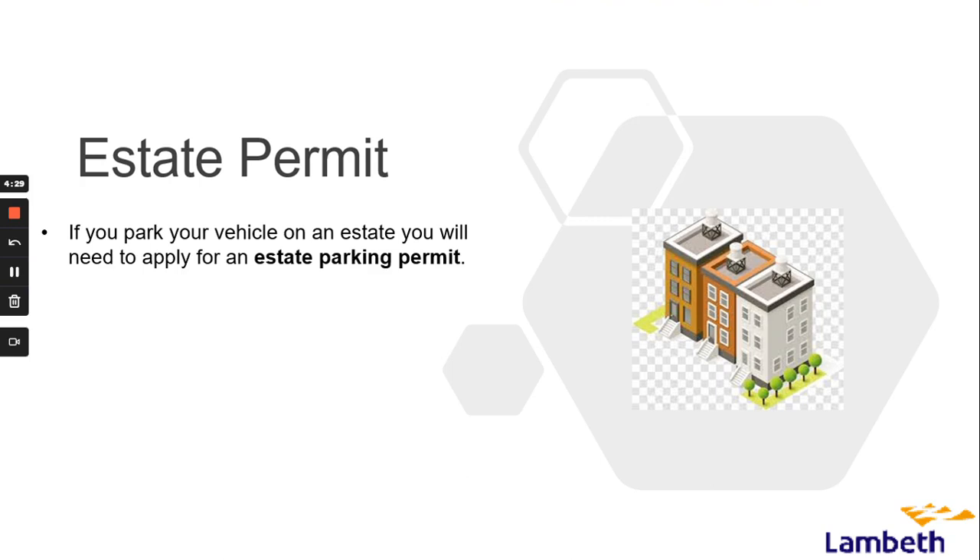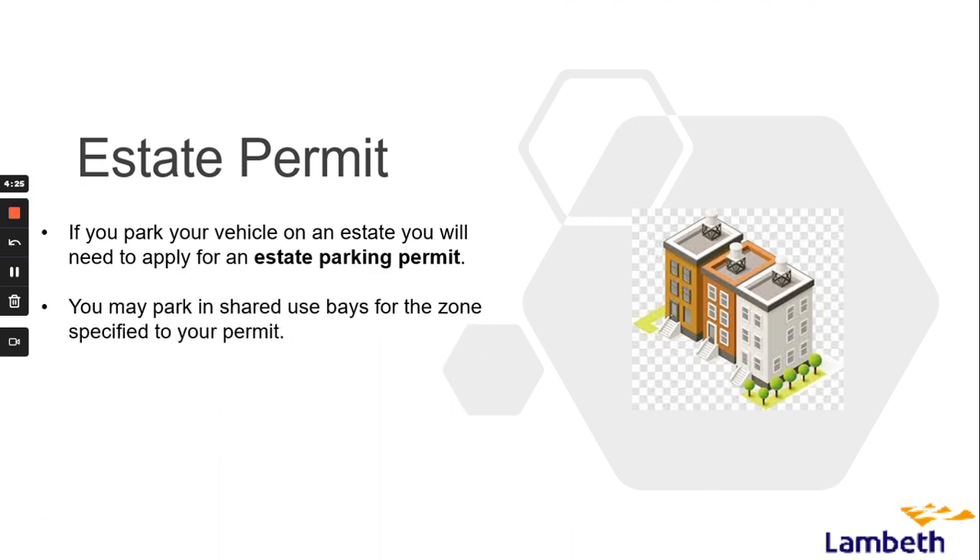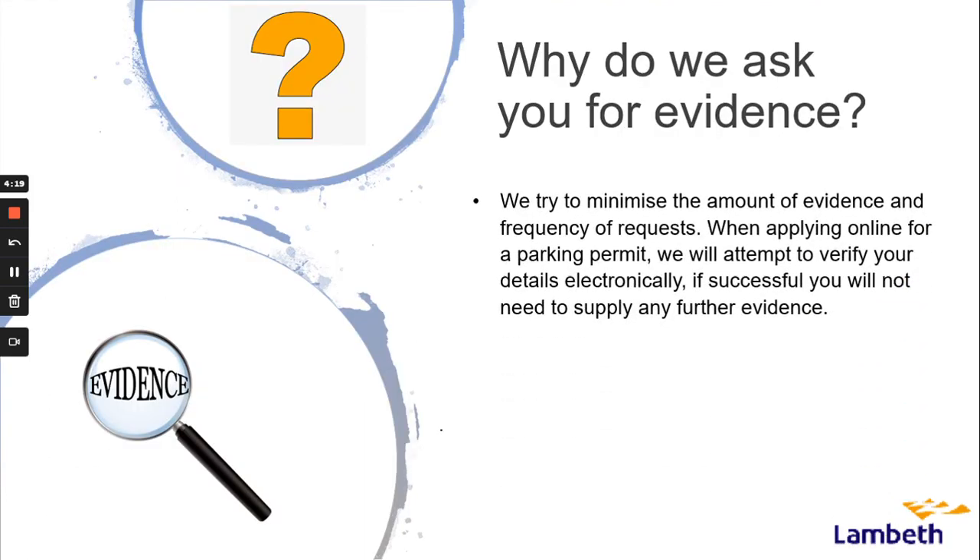If you park your vehicle on an estate you will need to apply for an estate parking permit. You may park in a shared use bay for the zone specified to your permit. All estate permits are valid for 12 months.